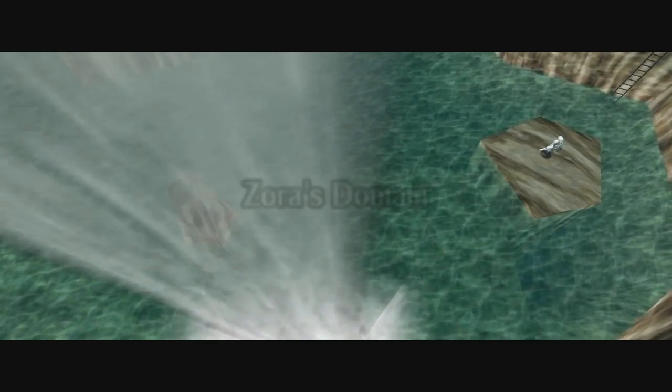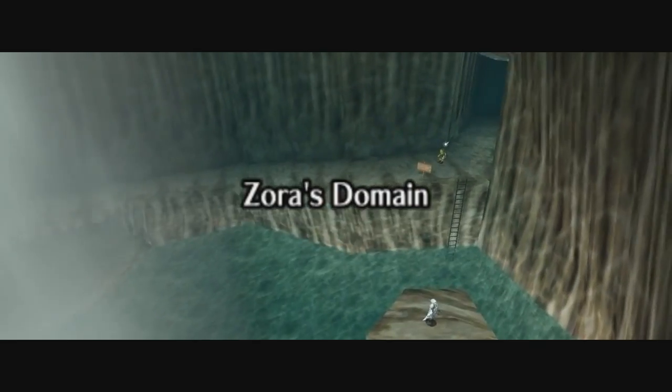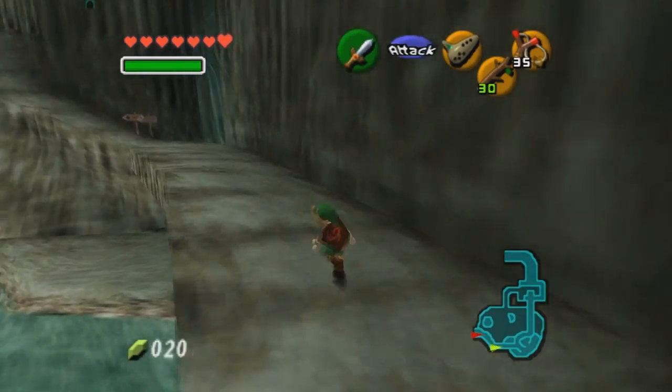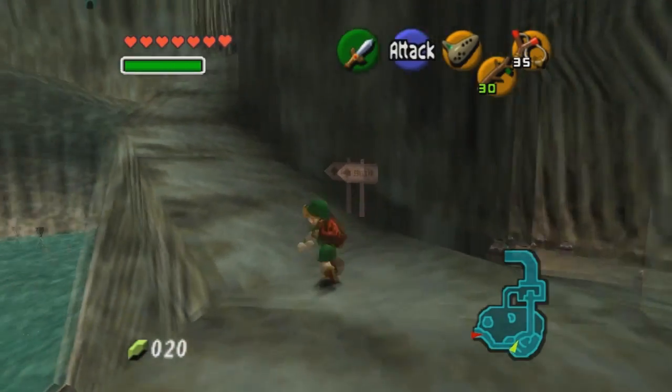Because there is something in Zora's Domain, according to some, that almost no one has ever seen and leads to a special place. First up we need to take a look at Zora's Domain to know what happened there and what you can do. Context is important.